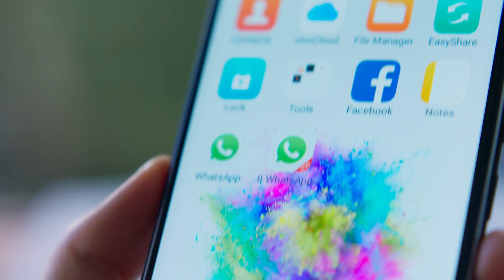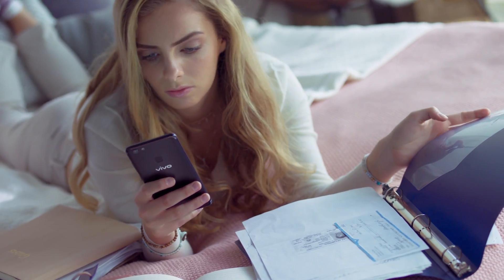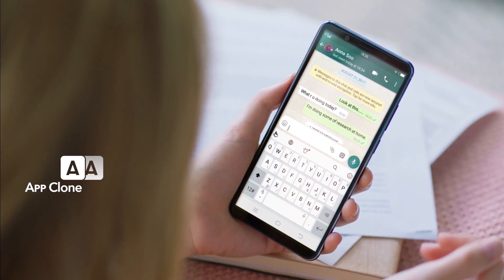Nowadays, everyone lives multiple lives. Keep your work and personal lives separate with AppClone. Run two instances of the same app to stay on top of everything that happens in your life.